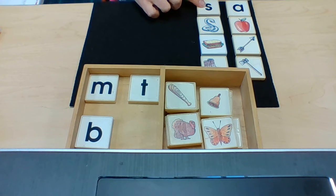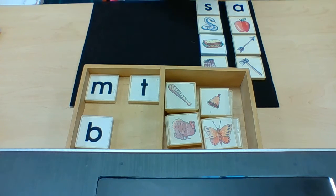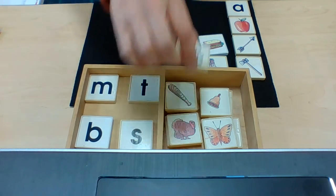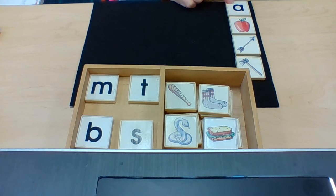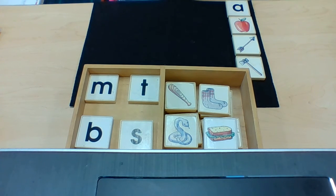S — Snake, Sandwich, Socks — all begin with the sound S. A — Apple, Arrow, Axe — all begin with the sound A.